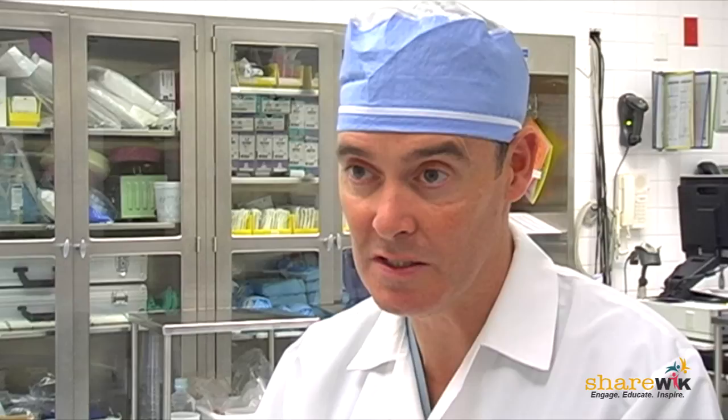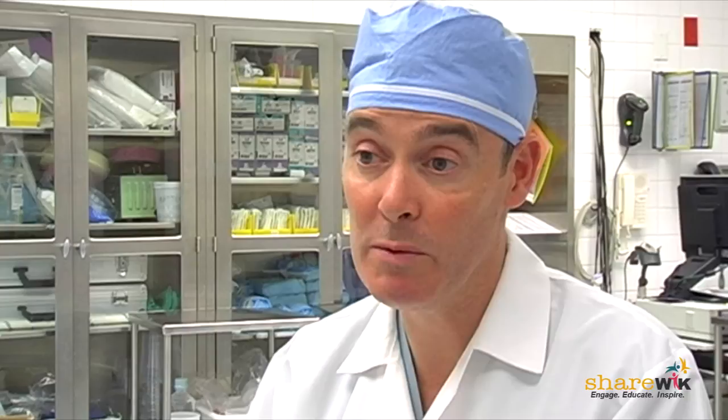When we do the same operation laparoscopically, instead of a six, eight, or ten inch incision, we make an incision about half an inch in length, usually at the belly button. Then on the right or left side of the abdomen, depending on what piece of colon we're removing, we make another couple of incisions less than a quarter of an inch long. Through those we insert two small instruments and a camera to free up whatever piece of diseased bowel we need to remove, whether it's for cancer, Crohn's disease, or ulcerative colitis.